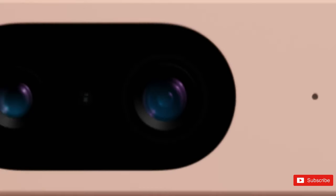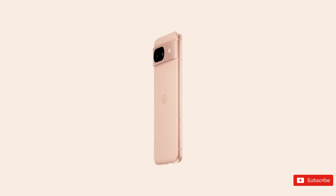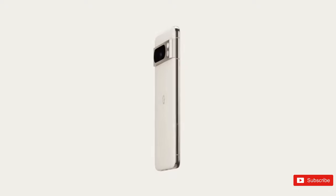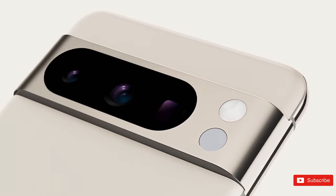Feast your eyes on the first official look at the Pixel 8 Pro. This video gave us our first look at a new Pixel Watch and a matching new color for the Pixel Buds 2, both of which we expect to see alongside the phones. Of course, it's not just official photos giving us a look at what's to come in October.